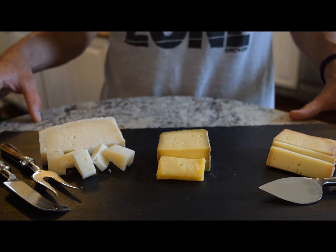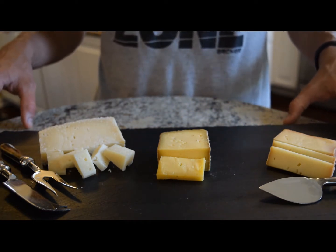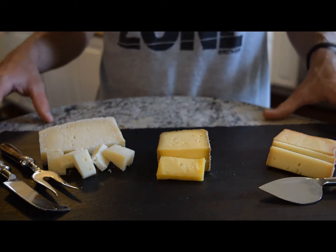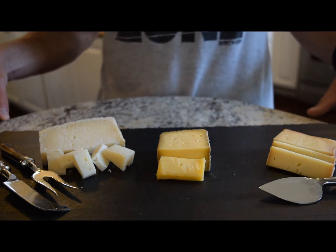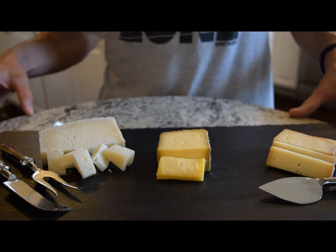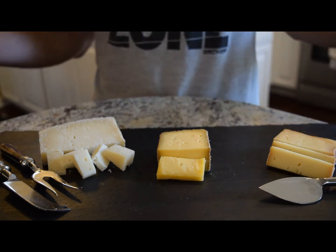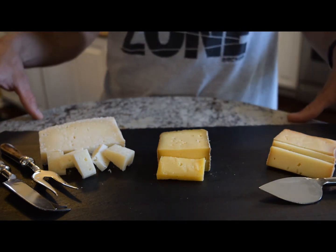Number four: are there any added ingredients we should be careful of? A lot of times cheeses have things added like rennet or cultures, and those aren't too big of a deal. But if you turn towards a craft shredded cheese, there can be about 100 ingredients — and one of these is an antibiotic known as neomycin, which is obviously very concerning. None of these three cheeses have any considerable added ingredients: basically just cheese and a little bit of cultures. We're eating cheese here, not a chemistry experiment.